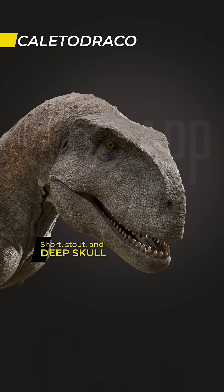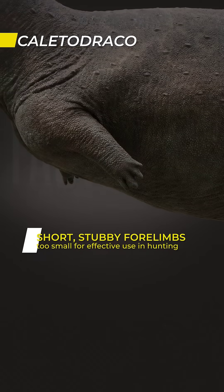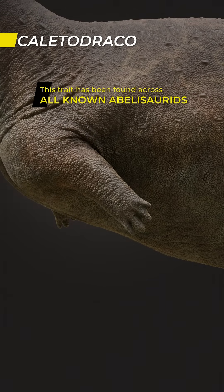A short, stout and deep skull, with ridges and bumpy nodules across the head. Short, stubby forelimbs, too small for effective use in hunting or defense. The precise function remains unclear, but this trait has been found across all known abelisaurids.